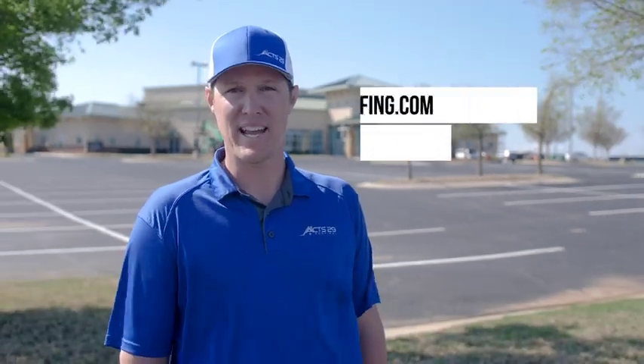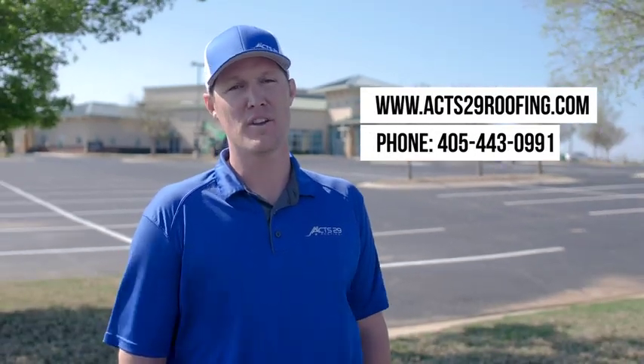Here at Acts 29, we only show up when you want us to, so if you're in any need big or small, you can find us on our Facebook page, we have a website at ax29roofing.com, or you can find our number on Google: 443-0991. We'll help you any way we can.